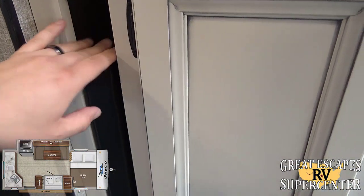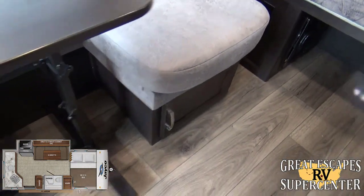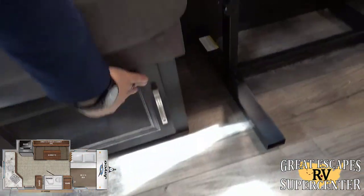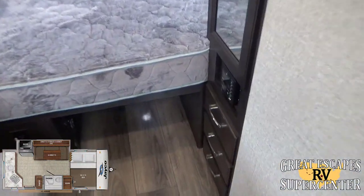It also comes with a little outdoor table, so if you're entertaining friends and family you're set. Underneath the booth dinette there's more storage with deep pockets, plus additional drawers.